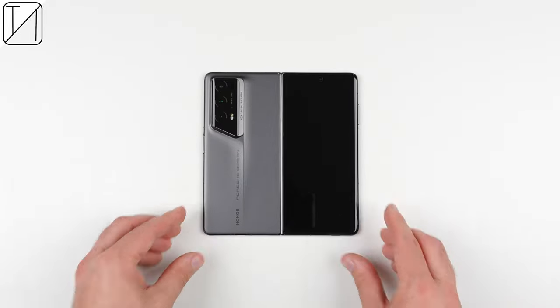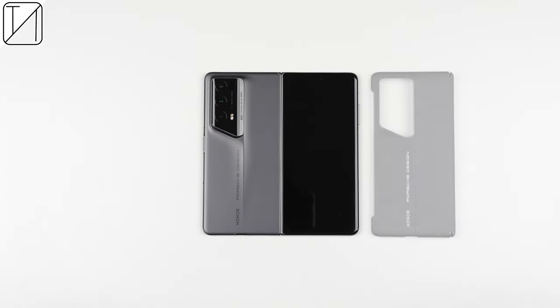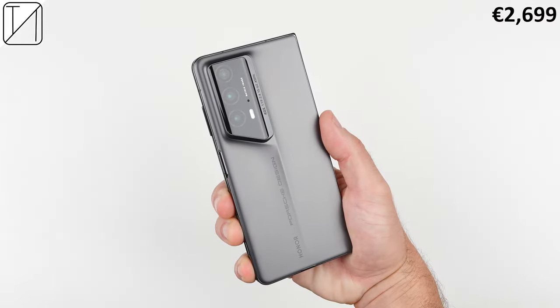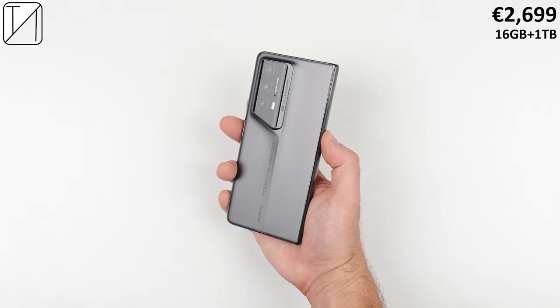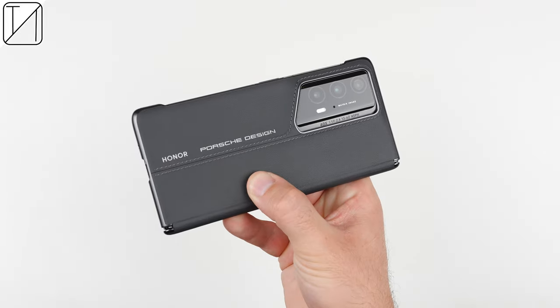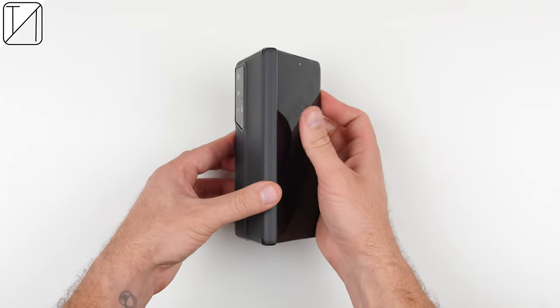This is probably the most accessories I have ever seen in a smartphone box, but it kind of makes sense when you consider the whopping 2,700 euro price tag. The price might scare you off a bit, but you have to remember it only comes in one variant with an insane 16GB of RAM and 1TB of storage. This is indeed the global version, which got announced a couple of months after its Chinese debut, and it's already available for purchase.